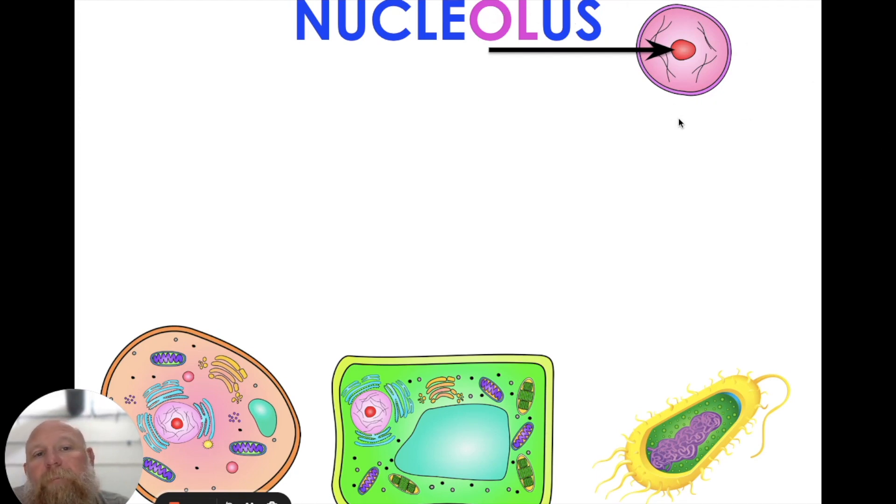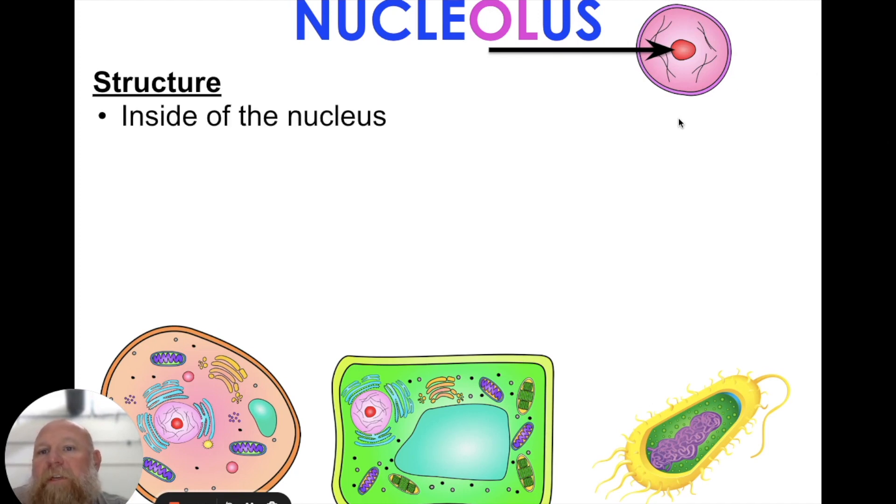So the nucleolus — the structure is that it is inside the nucleus, and it literally makes up about 25% of the nucleus. And when it is doing its job, it actually gets darker and expands, kind of like when you and I are exerting ourselves or doing work, our face gets red.